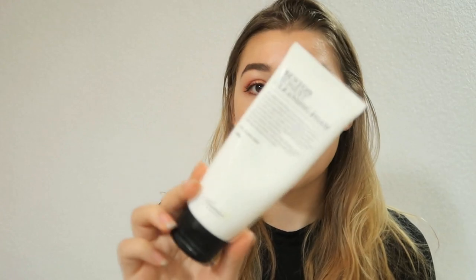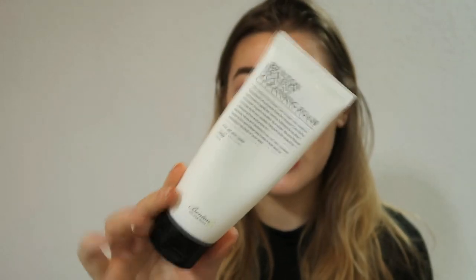Now onto foam cleansers. I didn't do anything too adventurous this year — I'm quite hooked on my favorites. I used the Benton Honest Cleansing Foam at the beginning of the year and I really liked it. It can be a bit drying for some but I have dry skin and I didn't experience that. It's a really basic cleansing foam and it doesn't break me out.